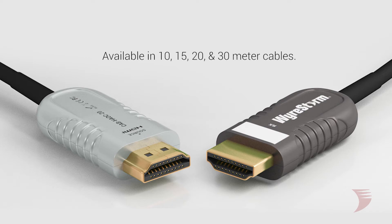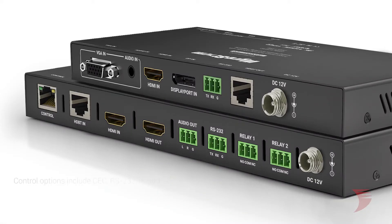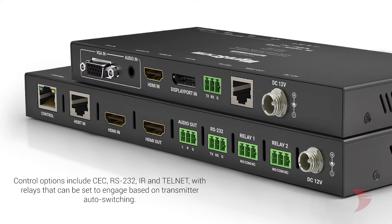When it comes to control, the EX-SW0301H2 supports CEC, RS232, IR, and Telnet, with relays that can all be set to engage based on transmitter auto-switching.